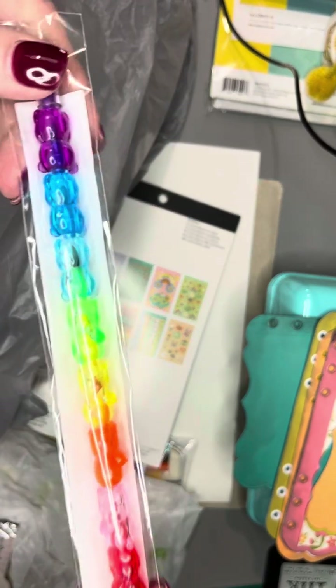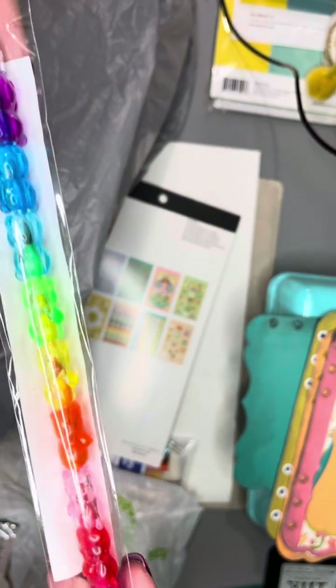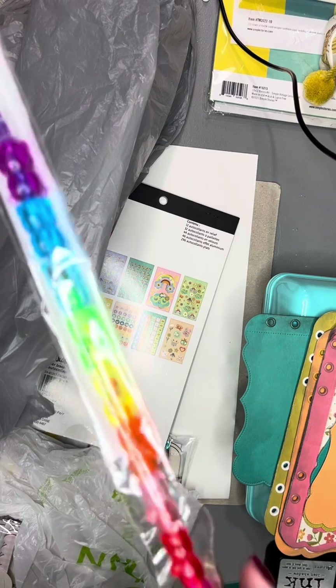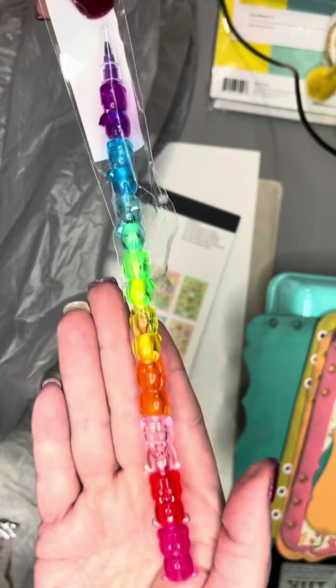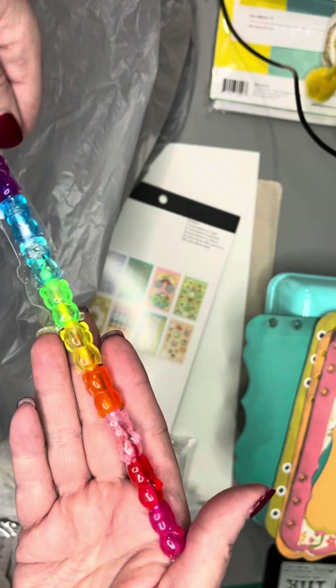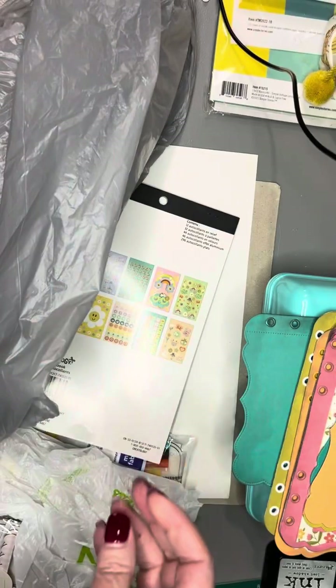I picked up this at the Dollar Tree. It's a gummy bear pen — isn't that cute? Can you see it? Well, it's colored pencils.